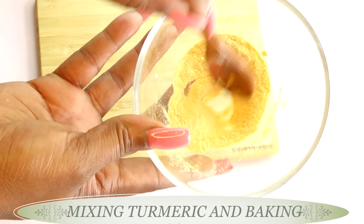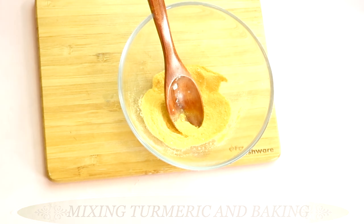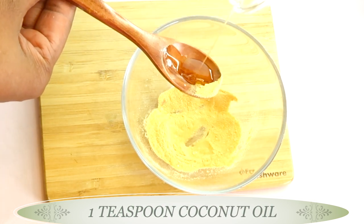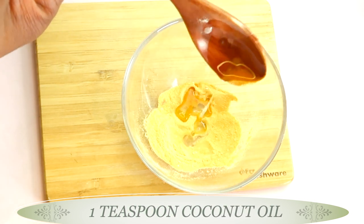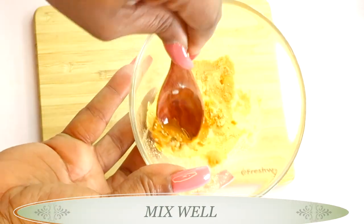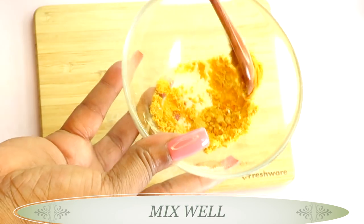This is the base for our skin brightening and lightening remedy, and what we're going to do next is add some liquid to this. My next ingredient is oil, and I'm going to be using coconut oil in this recipe. Coconut oil helps to lighten and brighten the skin. I'm using one teaspoon of coconut oil — pouring this in now. We are going to make a paste from this. Do not be too quick to add more coconut oil; just take your time and slowly work it into the mixture.